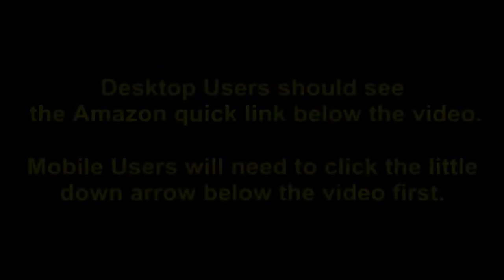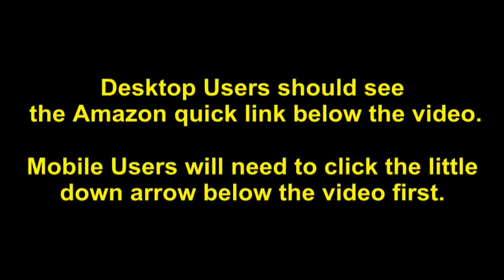You'll be able to see current pricing, product reviews, and any special deals. Desktop users should see the Amazon Quicklink below the video. Mobile users will need to click the little down arrow below the video first.